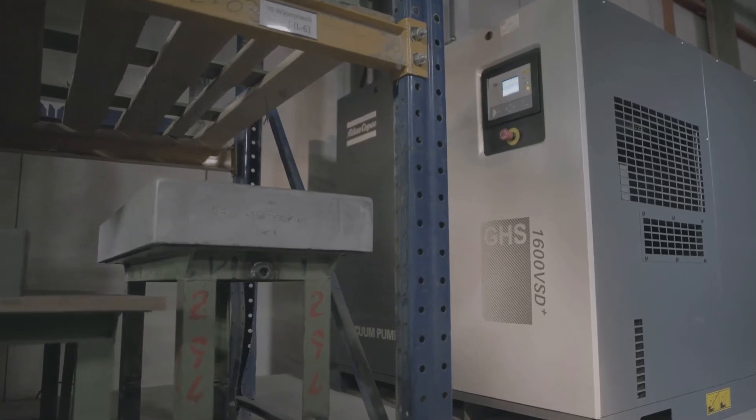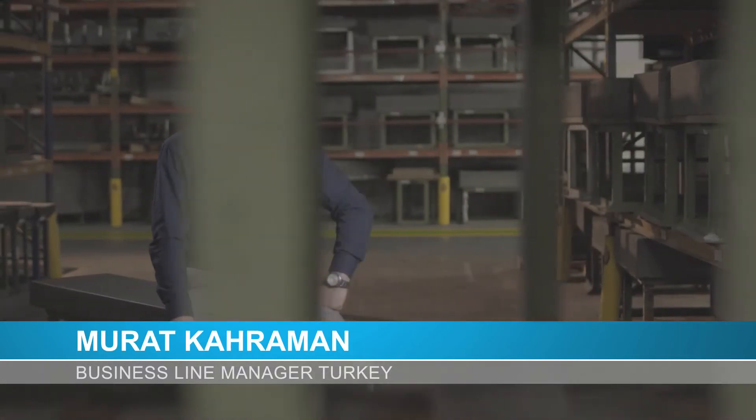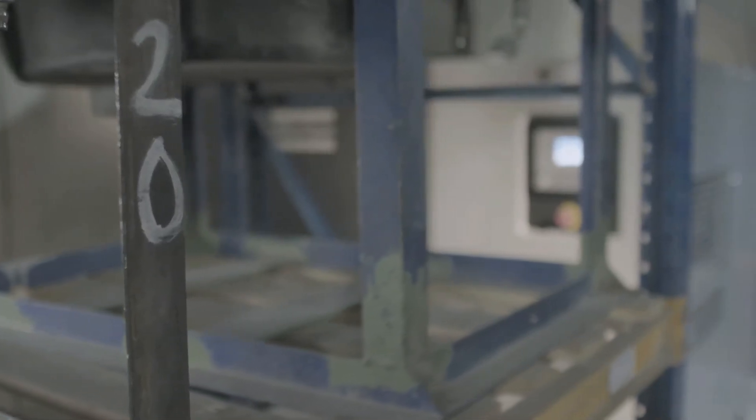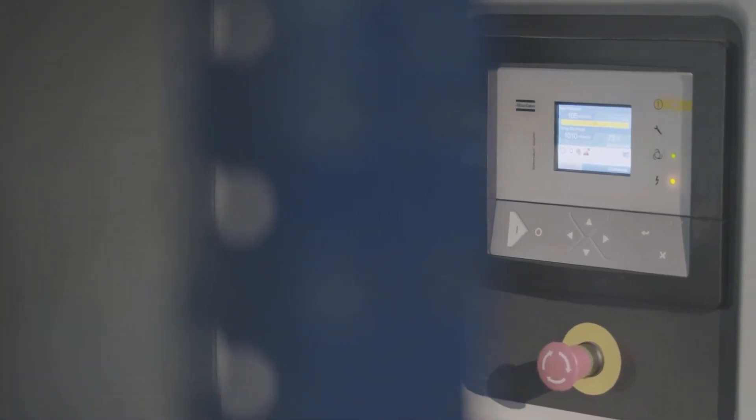That vacuum is provided by Atlas Copco. Vitra has a brand new GHS 1600 VSD Plus — an oil-injected screw vacuum pump with variable speed drive. It has 30 kilowatts of installed motor power, can provide a maximum displacement of 1,600 cubic meters per hour, and can reach 0.35 millibar ultimate pressure.